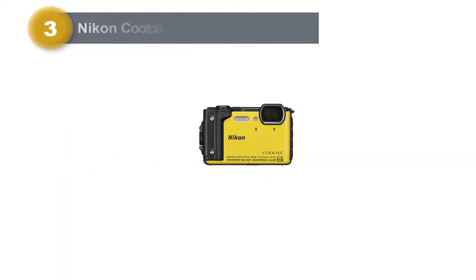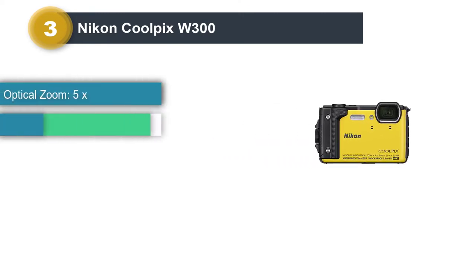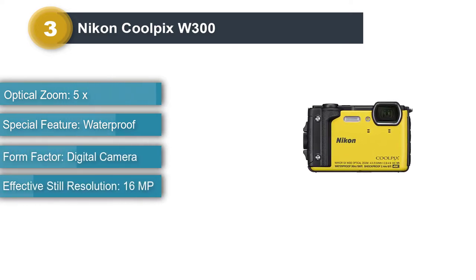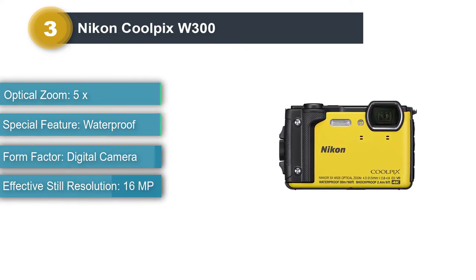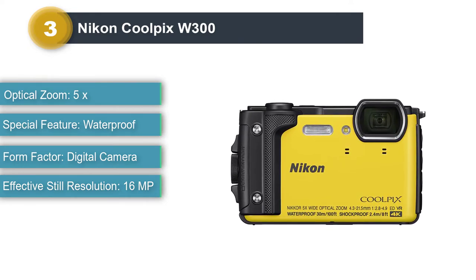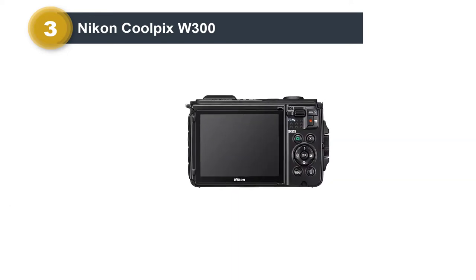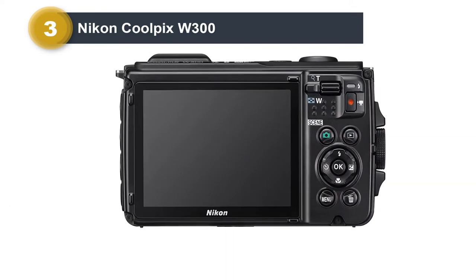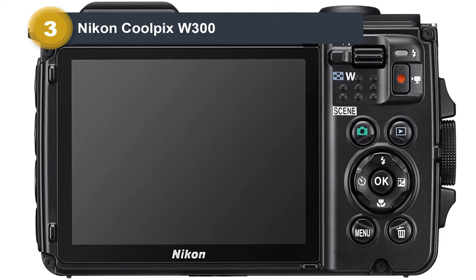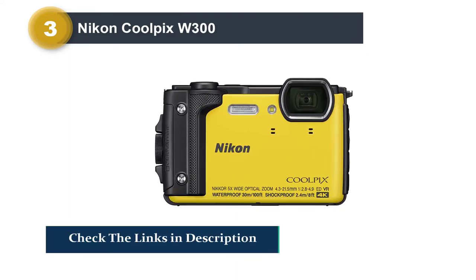Number 3: Nikon Coolpix W300. If you like the Olympus Tough TG6 but are looking for the best point-and-shoot underwater camera for both snorkeling and diving, the Nikon W300 is the one to consider. With the ability to be waterproof up to 100 feet, the W300 is the best Nikon waterproof camera currently on the market. Like the Tough, the Coolpix is also shockproof, dustproof, and freeze-proof, making it perfect for a range of outdoor adventures.